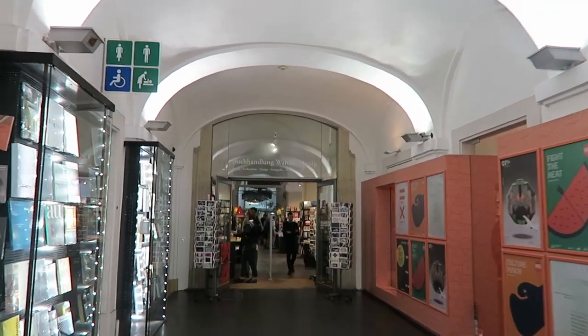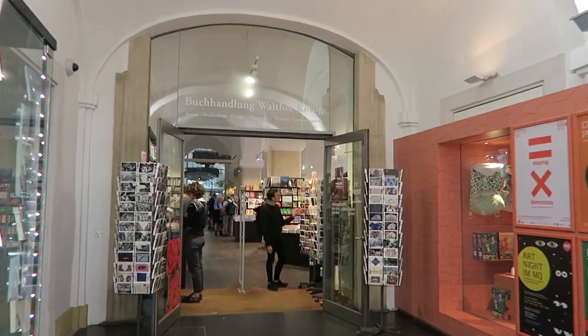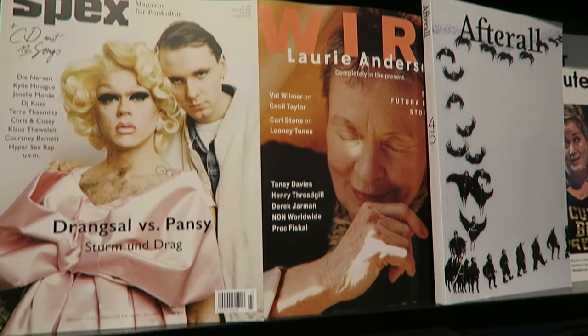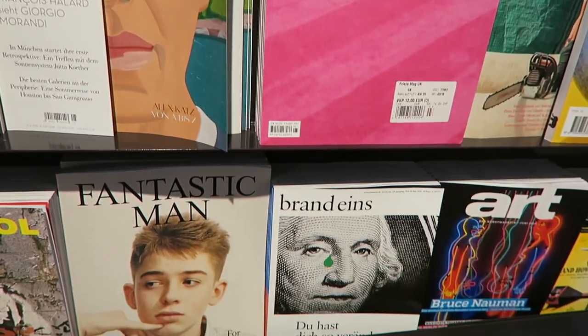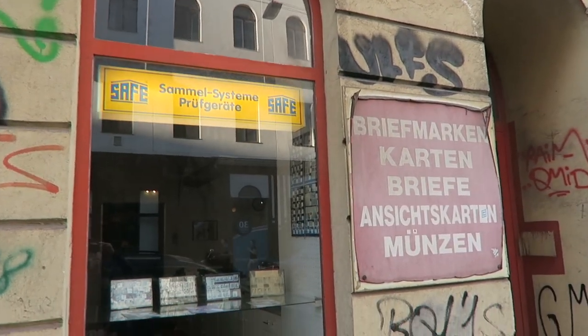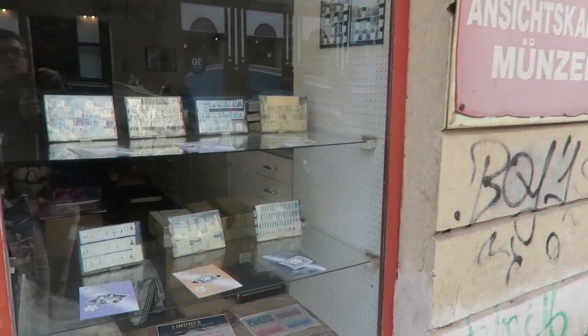There's a bookshop with a concentration on art books here in the Museum Quartier. The whole city is full of decaying, dusty shops — not clear whether some of them are still in business or not.